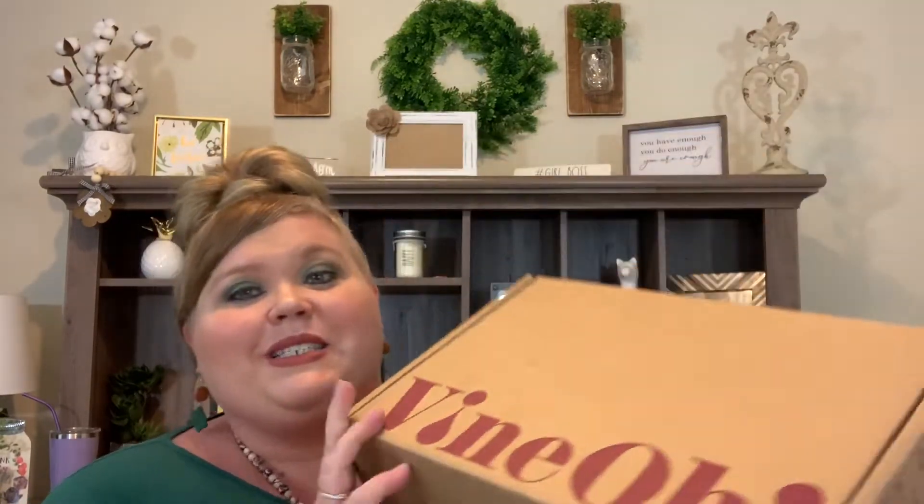Hey y'all, welcome back. Thank you so very much for being here. I hope you all are having an amazing day. I am very excited because as you can see from the title and thumbnail, today we have our Vino subscription. I love this subscription because it includes a wonderful variety of goodies and wine — it includes wine. This is a quarterly wine and lifestyle subscription box and it's amazing.